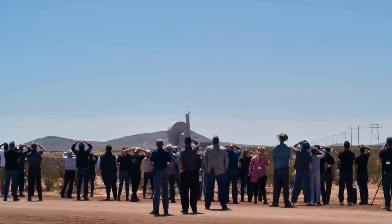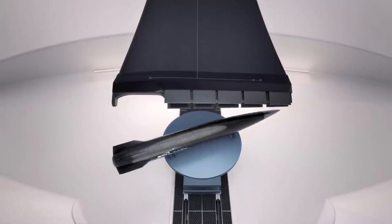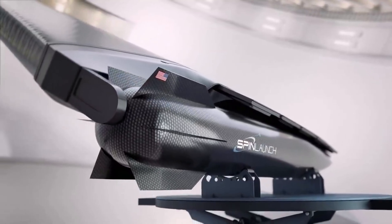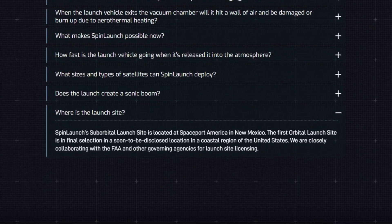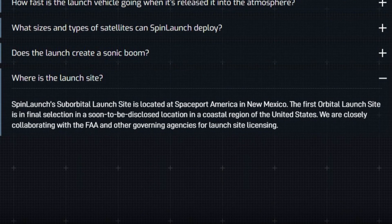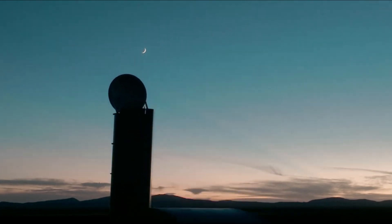It's important to point out that the rate of these tests has slowed down since the 10th test flight, with the previous attempts happening much sooner after the previous. The team is hoping to perform its first orbital launch and potentially start building satellite constellations in 2026. Besides that general date, the main piece of information from the company is on their website, where they state the first orbital launch site is in final selection in a soon-to-be-disclosed location in a coastal region of the United States. They are closely collaborating with the FAA and other governing agencies for launch site licensing. However, the specific message has been there for many months, which takes away from the 'soon-to-be-disclosed' statement.